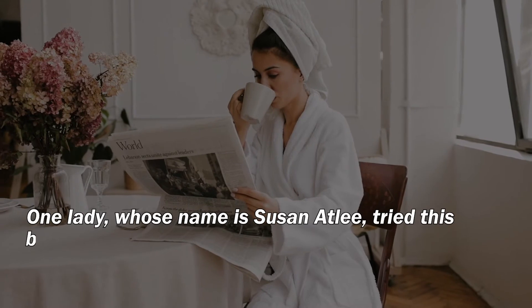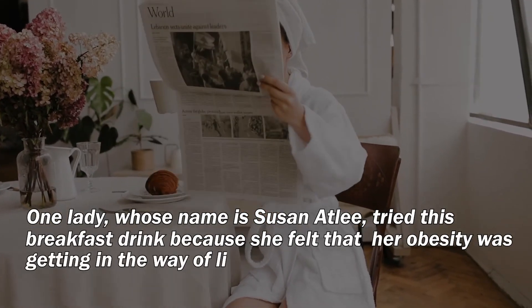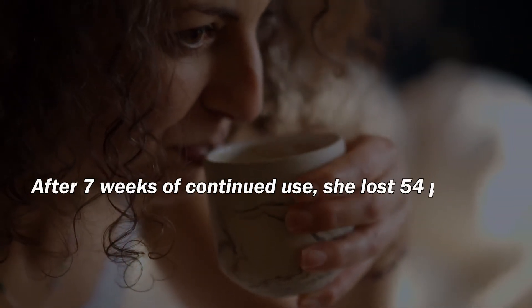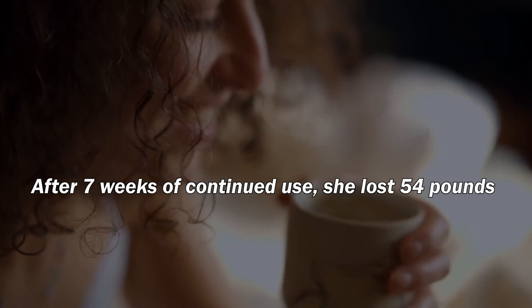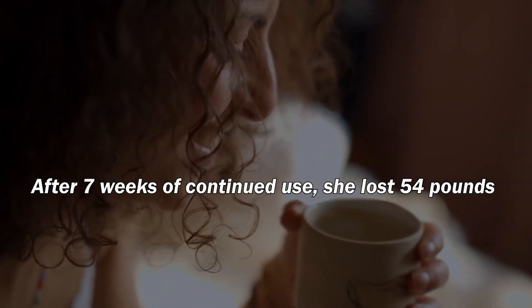One lady, whose name is Susan Attlee, tried this breakfast drink because she felt that her obesity was getting in the way of living her life normally. After 7 weeks of continued use, she lost 54 pounds. You can check out this story using the link in the description.